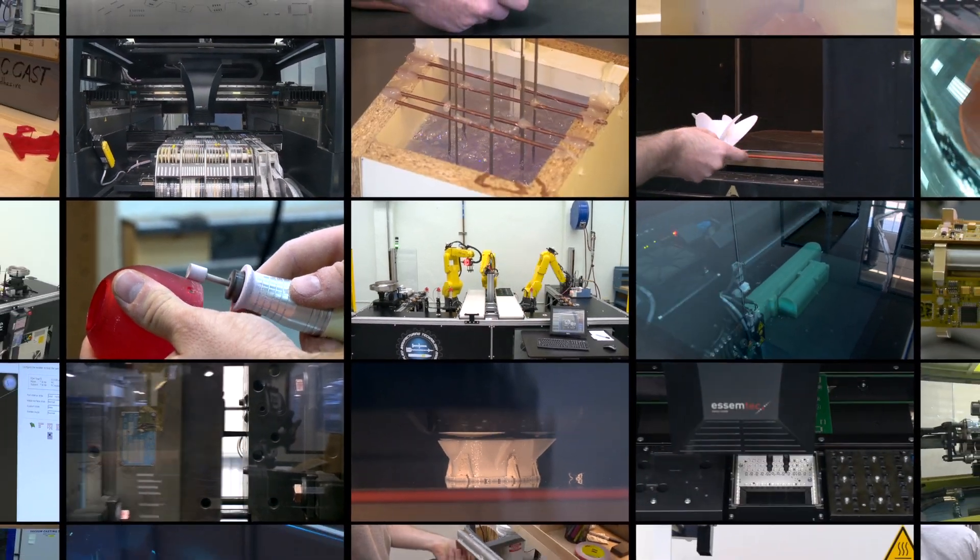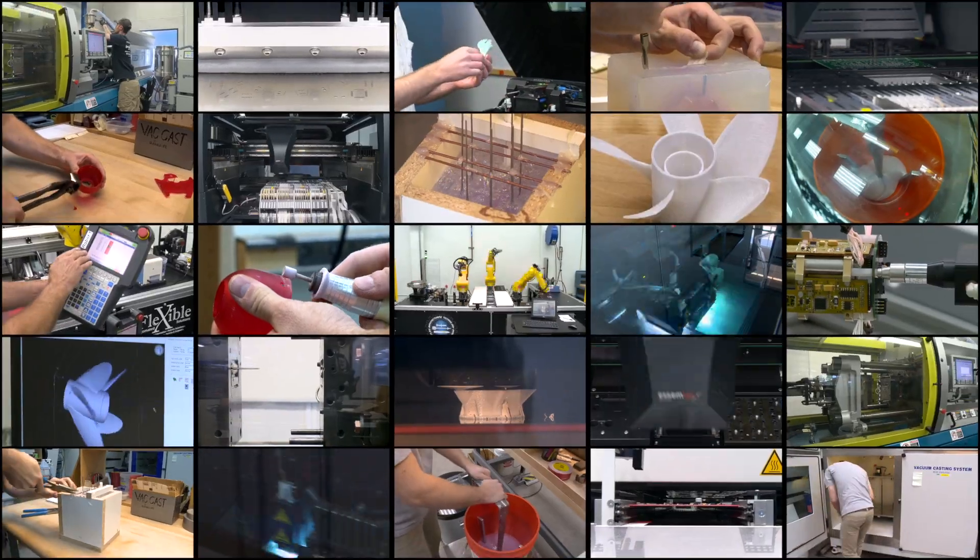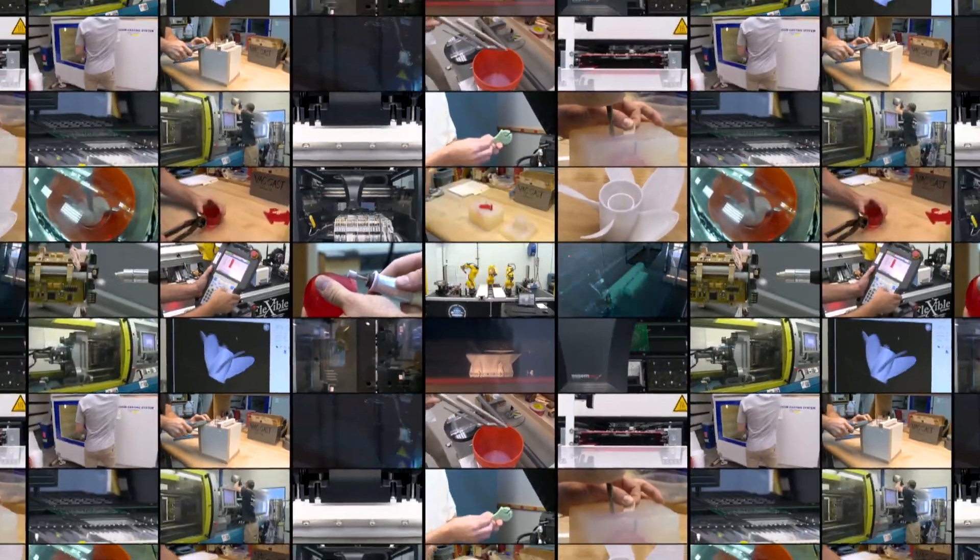We've been the central hub for manufacturing at China Lake since the late 40s. We'll play a huge part in every manufacturing environment, be it DOD or just industry manufacturing.